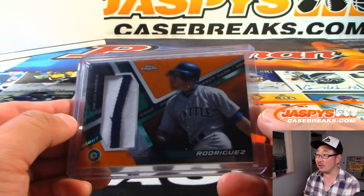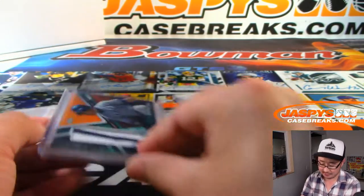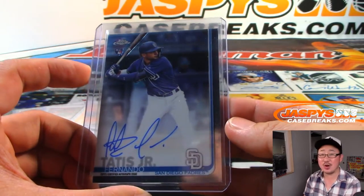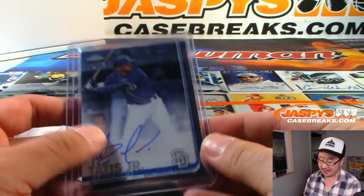The relic was really cool — two-color patch, orange. A-Rod for the M's, numbered 25. And Fernando Tatis Jr. rookie autograph for the Padres. That was strong as well.